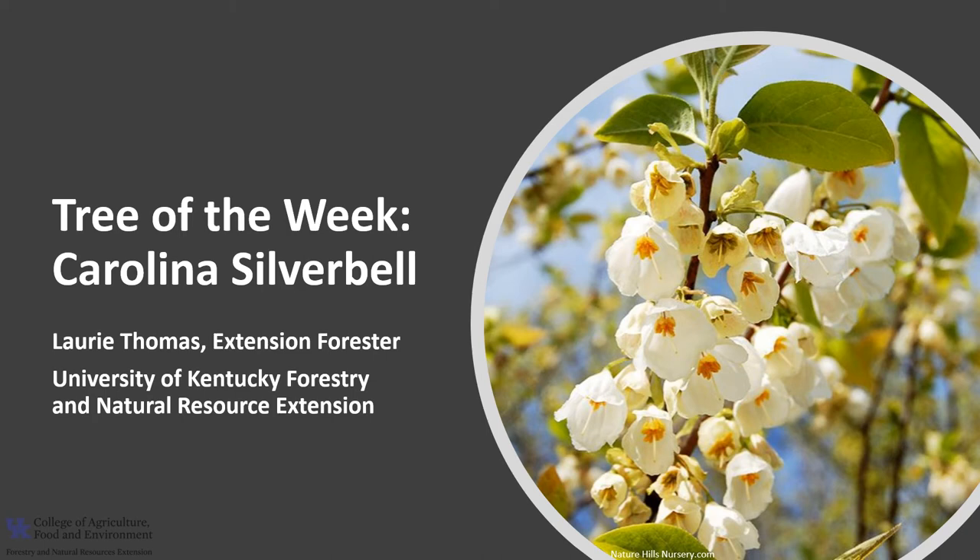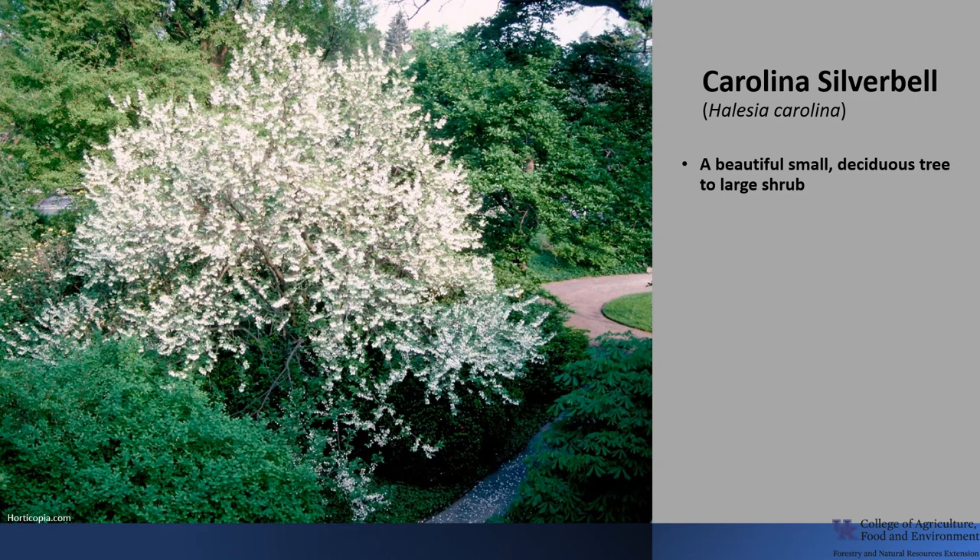I'm Laurie Thomas with the University of Kentucky Forestry and Natural Resources Extension, and I'm here with the tree of the week: the Carolina Silverbell. Carolina Silverbell is also called Mountain Silverbell, Snowdrop Tree, or Possum Wood.